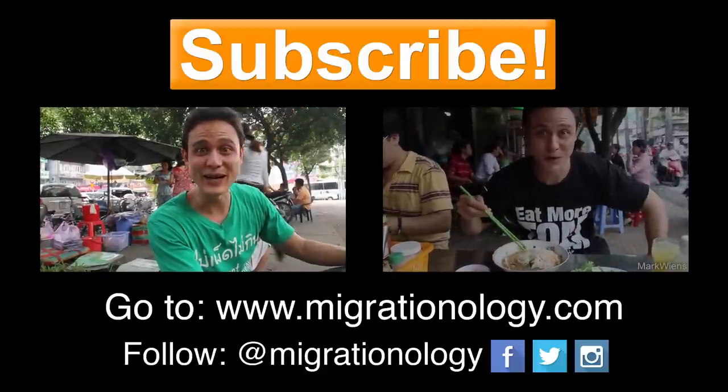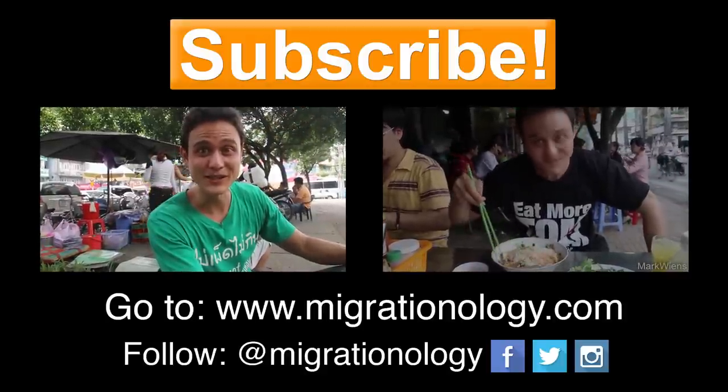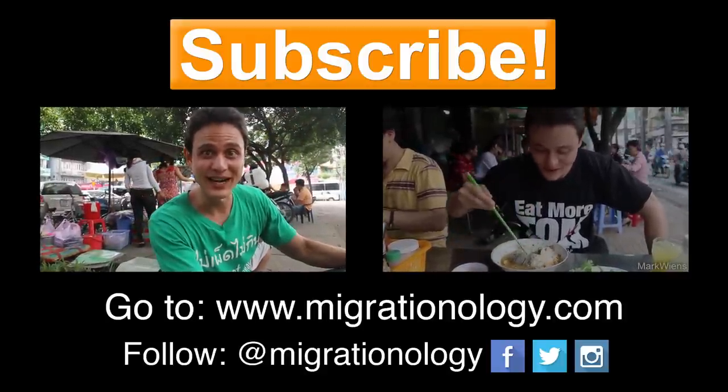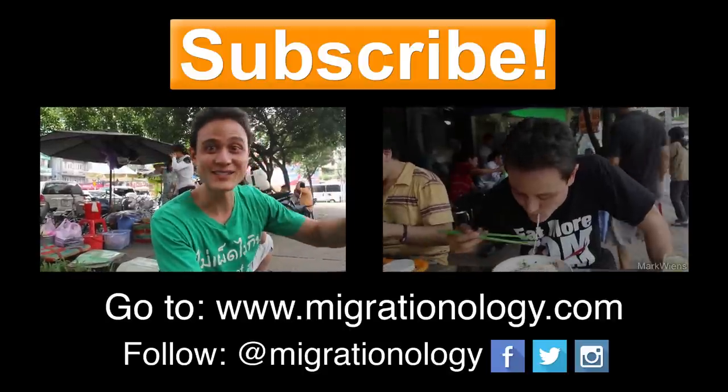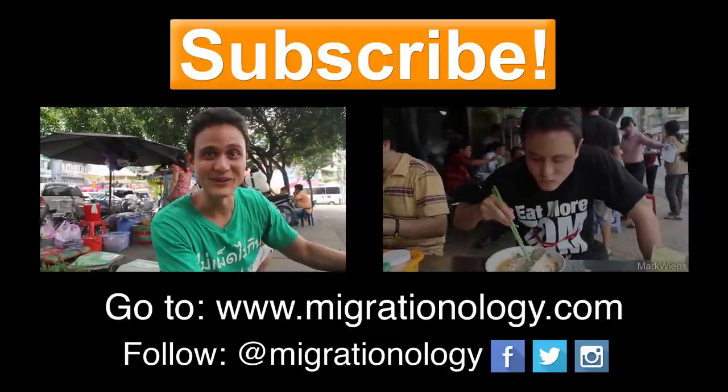It's not too busy right now because it's only about 3:30 PM or so. But I'm sure that in about an hour, this place is gonna be packed with people sitting next to the trees and just loving the green papaya salad.